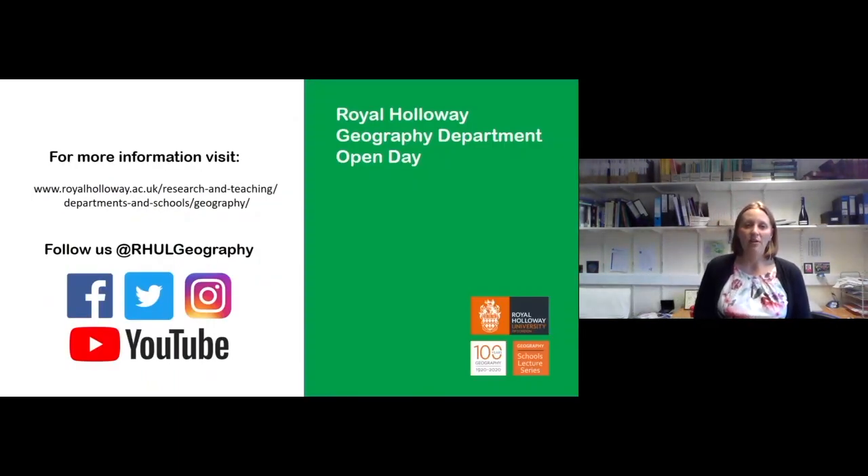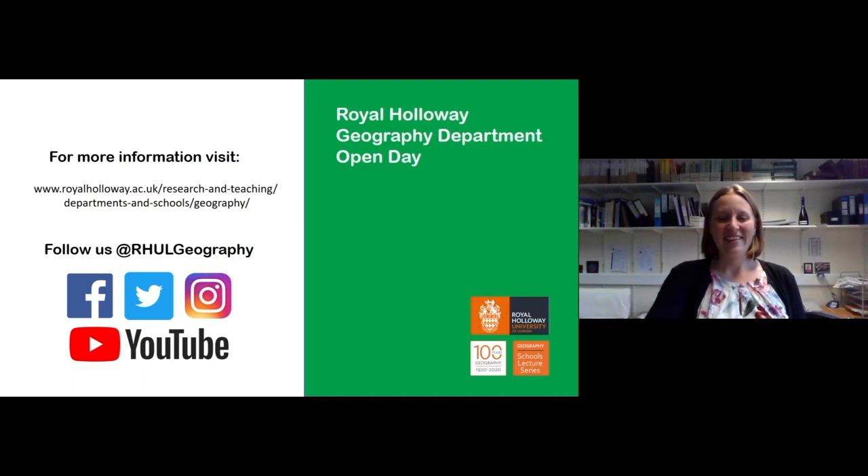I'm going to hand over now to Klaus Dodds, who is going to talk about some of the human dimensions of climate change and research in Antarctica. Thank you.